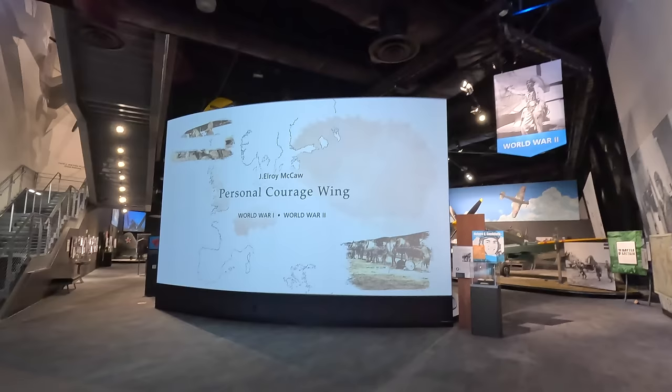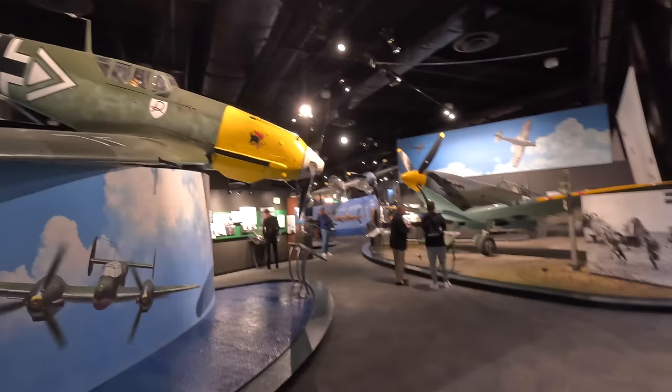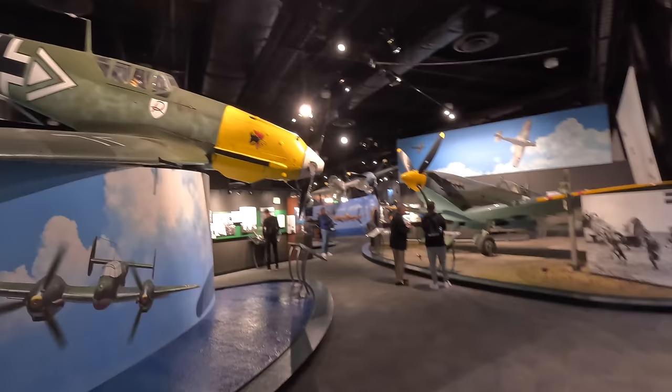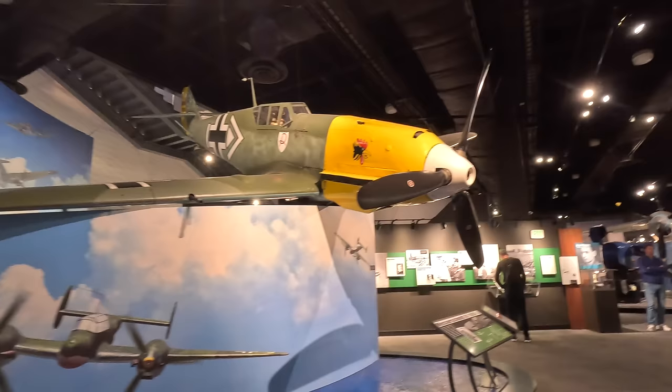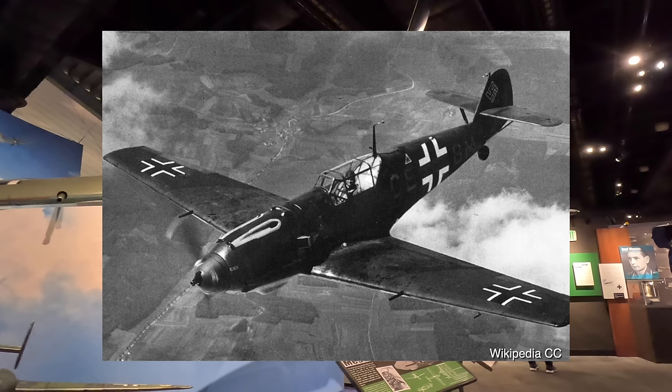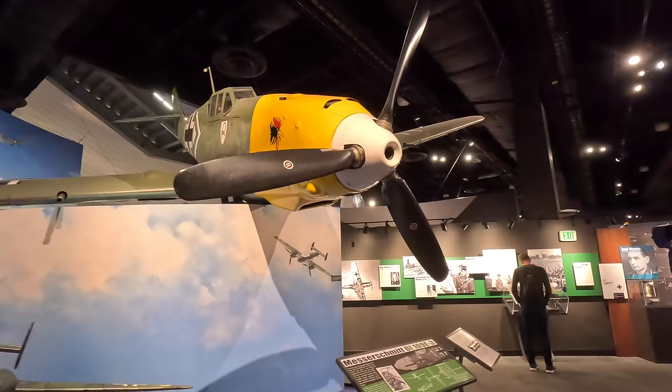Next up is the World War Two section, starting with the German Messerschmitt Bf 109E. Over 33,000 were built from 1935 and first used in the Spanish Civil War giving German pilots experience prior to World War Two. It was one of the first fighters with all-metal monocoque construction, retractable landing gear and a closed canopy. Initially designed as an interceptor, it was later modified to operate as a bomber escort, fighter-bomber, ground attack and aerial reconnaissance aircraft. Production continued right up until 1945.